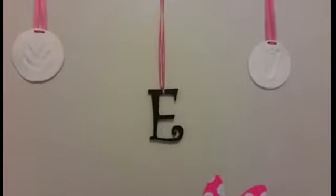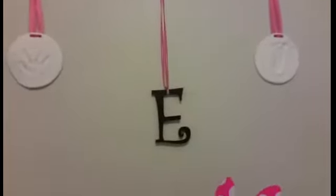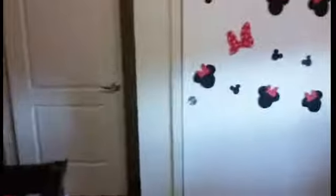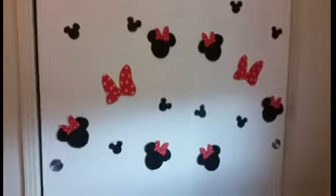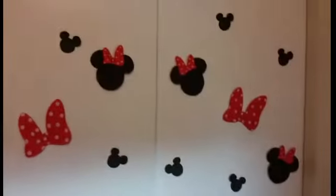I think I'm gonna put this E on the door and then put her name across — I'm still debating. I have them taped up because I don't want to use thumbtacks or put holes in the wall. These apartments are brand new and I want to leave them just the way we got them. This is her closet — they have a bow, little Mickey heads, and big Minnie Mouse heads for her closet.